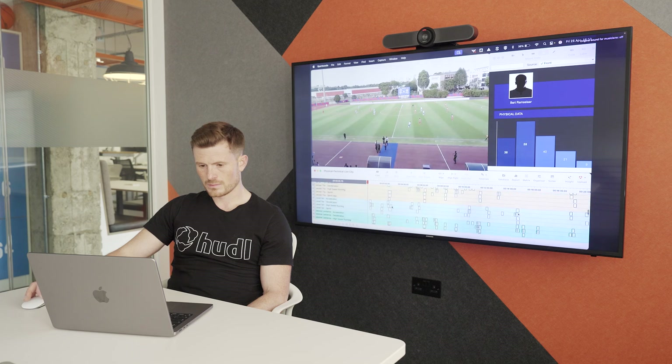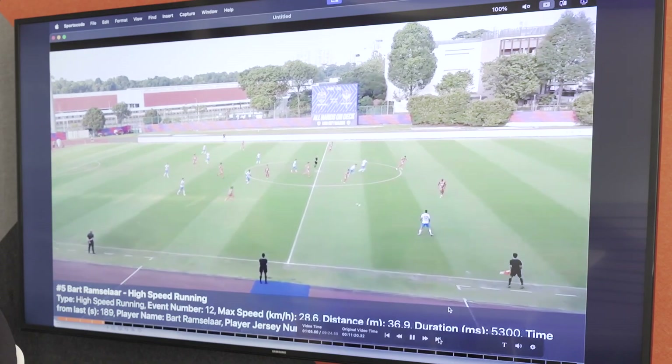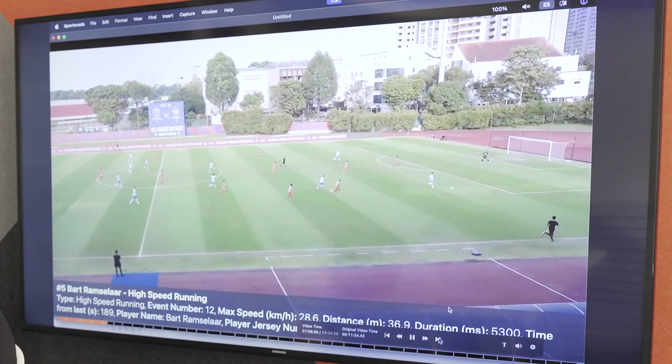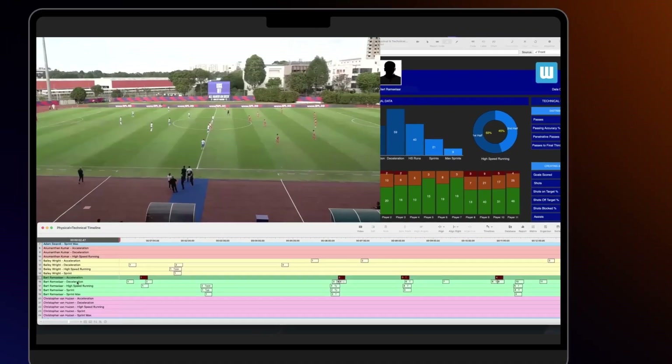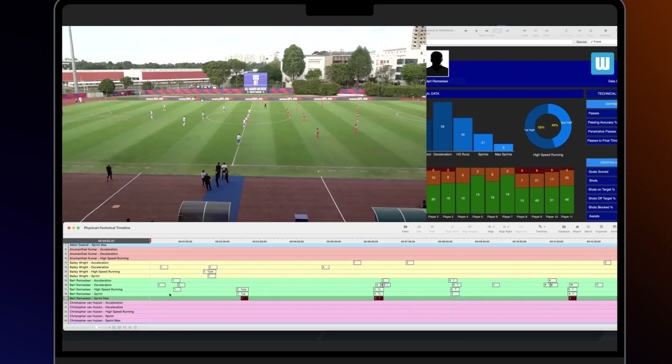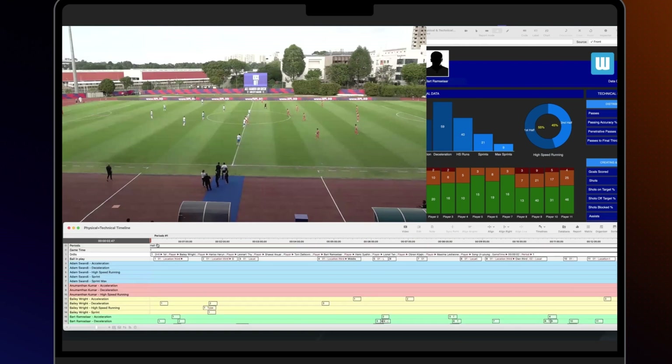This is another key area where Huddle Signal truly shines, by empowering users to bring everything together to tell a fully contextualised story. Huddle brings together physical, technical and tactical key performance indicators all alongside video footage under one centralized platform. Importing data from Huddle Signal into our industry-leading video analysis platform, Huddle Sports Code, is incredibly easy and efficient — the physical data from wearable devices and the video footage from training and matches are immediately available within the team's Huddle library without any imports or exports needed.